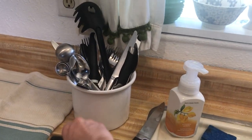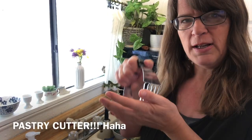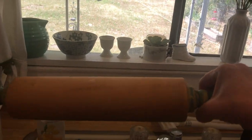Some of the tools that I have that I got secondhand are like this dough cutter — maybe it's a dough cutter — and this antique rolling pin that I've had for many years.